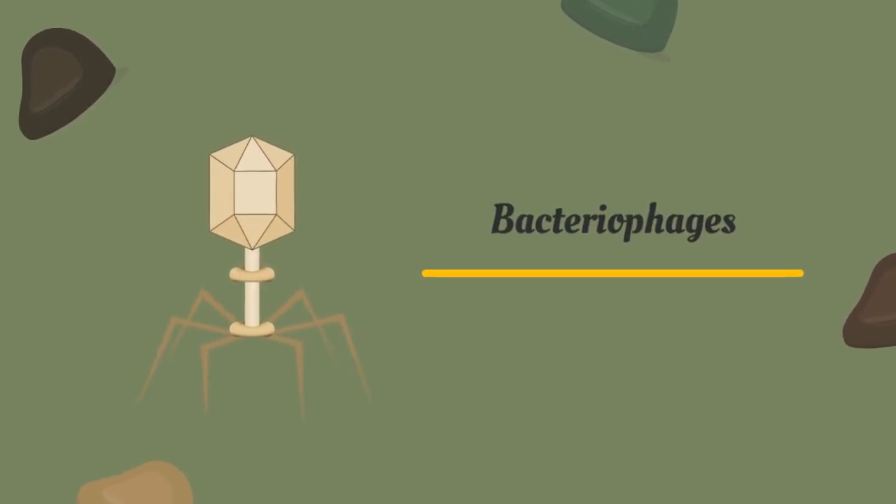Bacteriophages, viruses that infect and kill bacterial hosts, offer an alternative treatment to bacterial infections. They have the potential to be used as a replacement for antibiotics, eliminating the dangers of resistance.